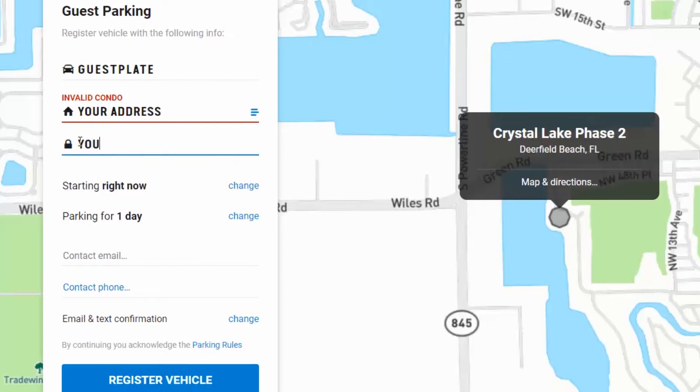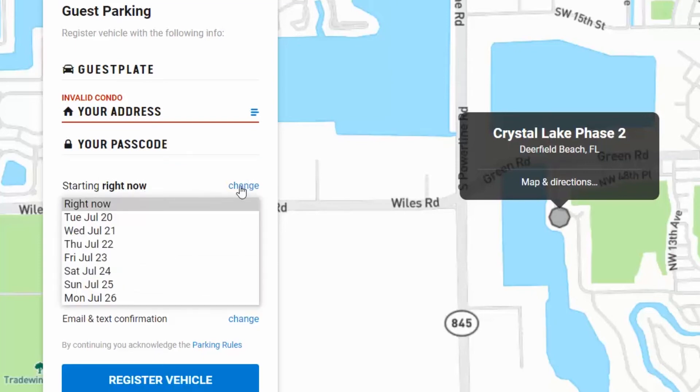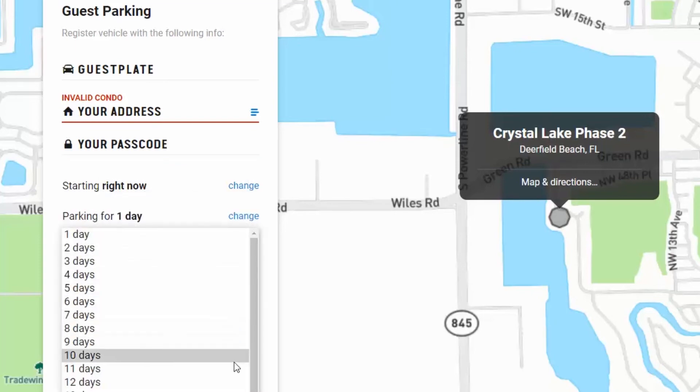Be careful not to give this passcode to anyone — you should input it yourself. You indicate when you want the parking to start and how long you want the parking to continue.